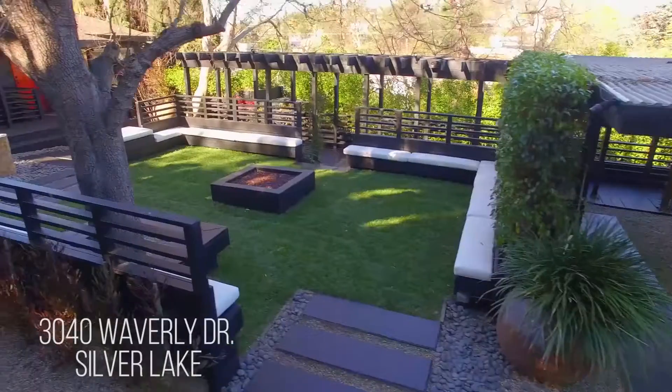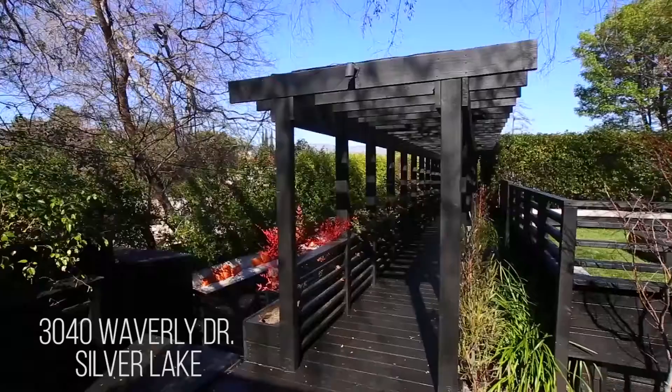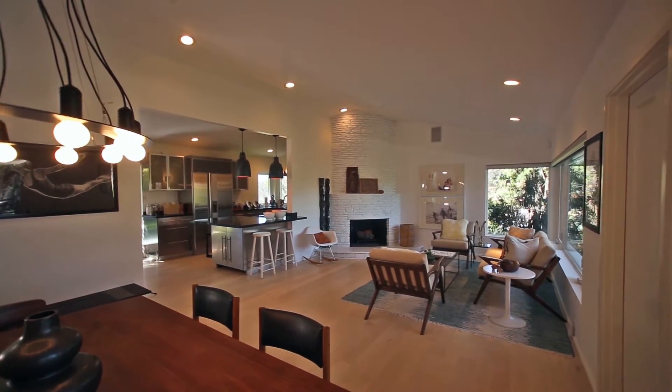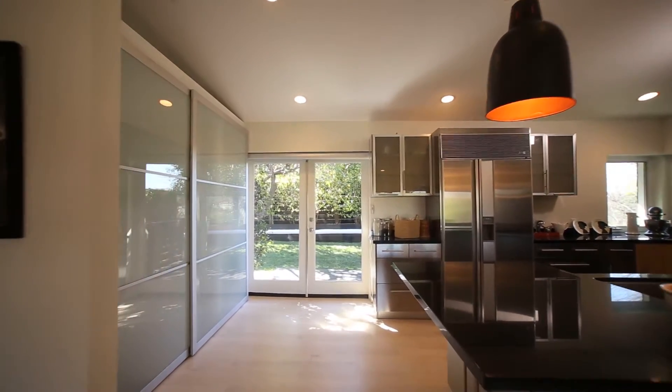In Silver Lake we have 3040 Waverly Drive. This is an incredibly unique mid-century home that also has a private apartment. The property is a stunning compound situated on 11,000 square feet of flatland.